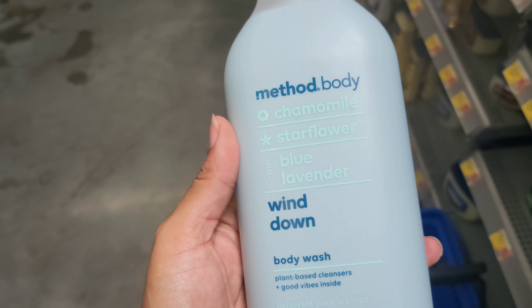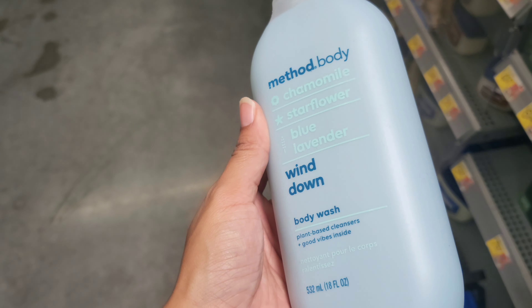I got this one already. I think I'm going to get this one, but I'm going to try this one first. It's got a little bit of chamomile, star flower, and lavender.